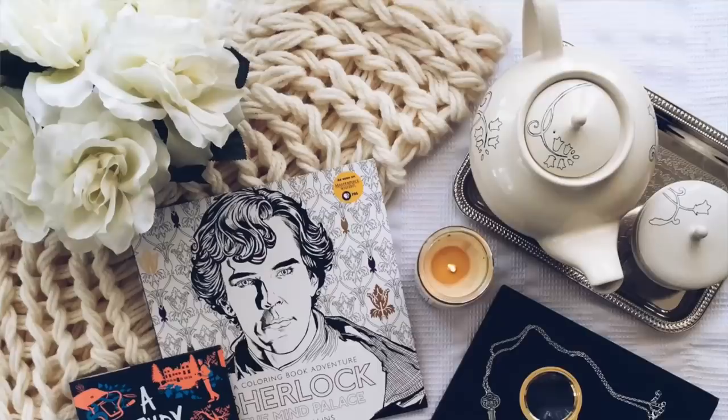Another YA book box is Lit Joycrate. Lit Joycrate is also themed each month and covers all genres within the YA spectrum — you get three to five coinciding items and they're really awesome. I received their box a couple of times and have enjoyed it. They have really quality products. Lit Joycrate begins at $30 plus shipping and I believe they are US based.